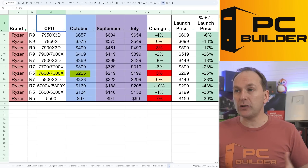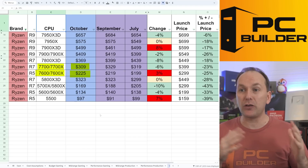On the Ryzen 7600, no real change. Same with the 7700 — it just continues to float around those same price points.